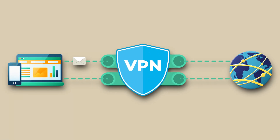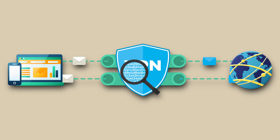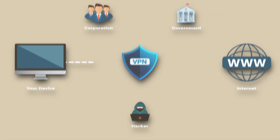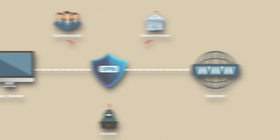Beyond just making things simpler, this setup gives you full network encryption, so all of your Wi-Fi traffic is private and secure and your online identity stays hidden. This means internet service providers, trackers, and even advertisers can't see what you're doing no matter what device you're using. Plus, you don't need to worry about setting up the VPN individually for every new device you bring home because everything is just protected right from the start.